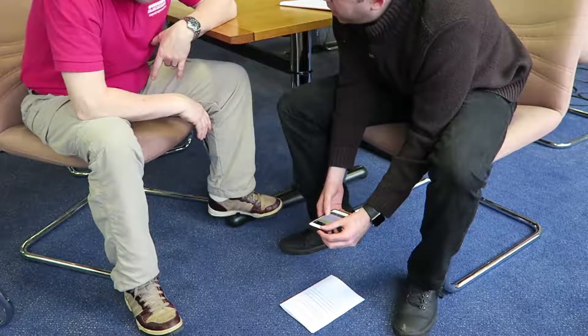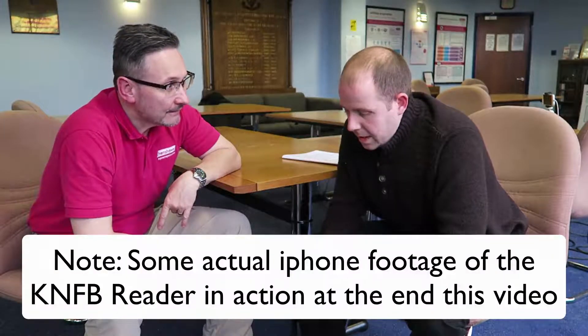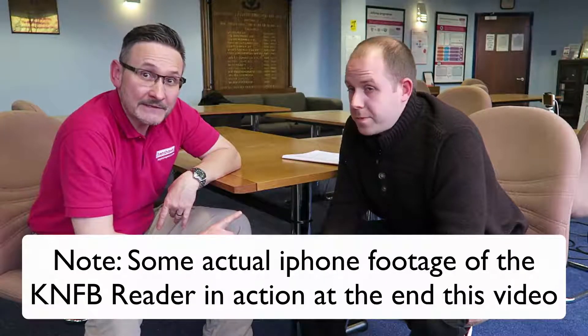So that's KNFB Reader, that's Danny, and that's his document on the dirty blue carpet. Danny's also got an Apple Watch on, so I think we'll have to do a video on that sometime soon. He's also a guide runner — a semi-marathon runner. So we'll be doing some videos on running with a guide too. Thanks for coming Danny. No worries Mark, see you soon. Bye bye everyone.